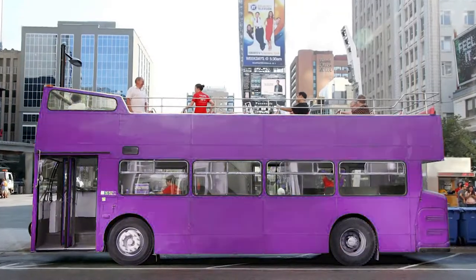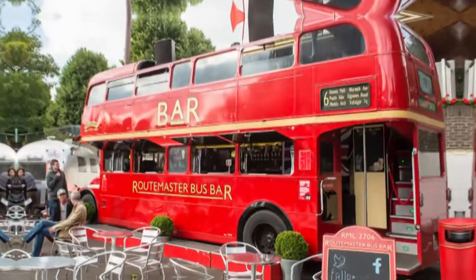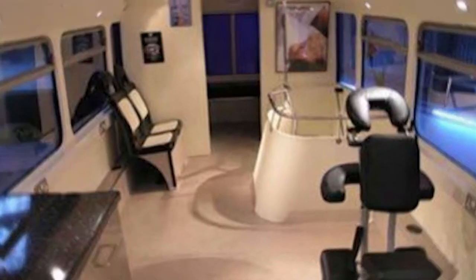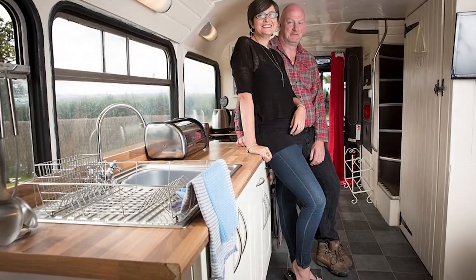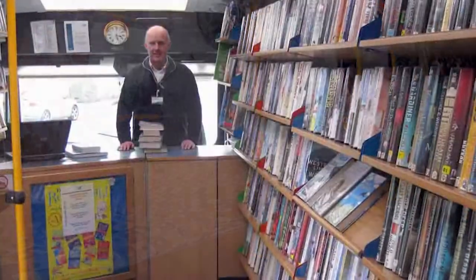You can even choose the color of your bus. The use of these amazing buses is as broad as your imagination. Our happy clients have used these buses for restaurants, coffee shops, hair salons, daycare, farmers market stands, not to mention a completely unique home for you or a B&B for your guests. The possibilities are truly endless.